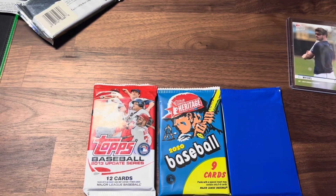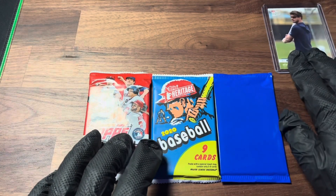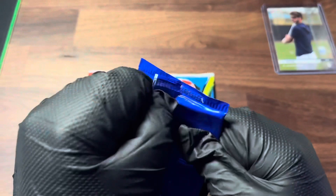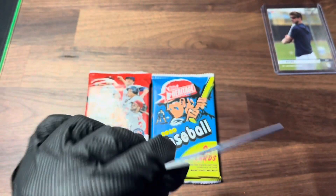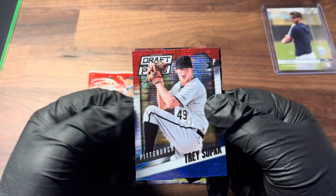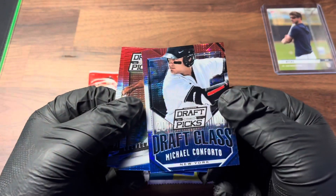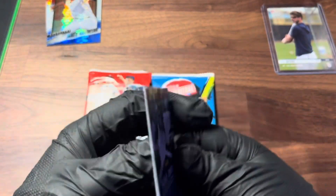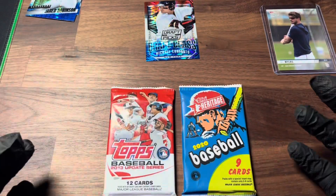Nothing good there — these are literally the same packs from the past couple mystery box openings and I don't like that, so I might have to hit up a different Walgreens. We're gonna jump into the Panini one now. Some new boxes are coming in soon so we'll be opening more on the channel. We have Trey Supak, this is Panini Draft Picks Cleveland, Jared Roberts Robinson, a draft class card, and Michael Conforto — that's actually a nice pickup.